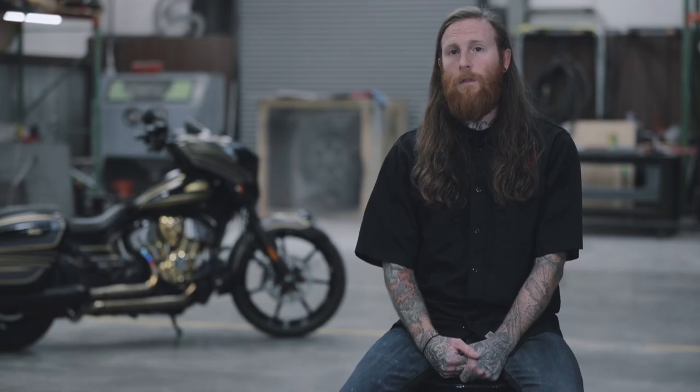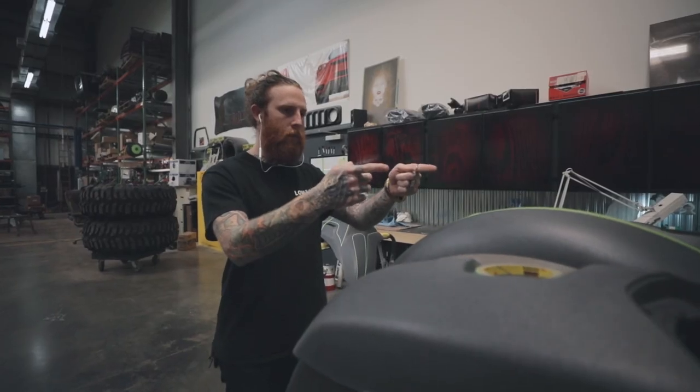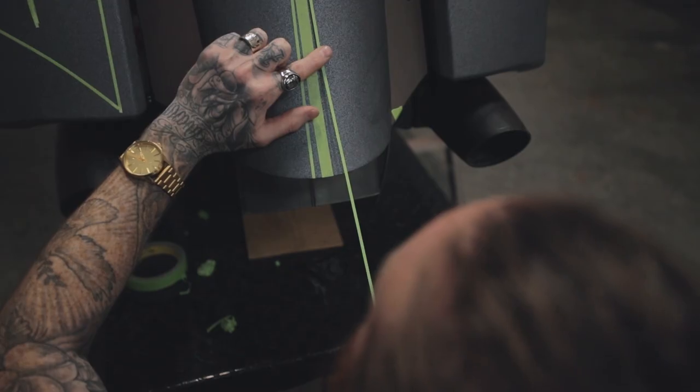That was one of the things that really appealed to me — the design of this new model. It had a lot of flow to it, and I wanted to enhance that and essentially make the bike look like it's moving, just sitting still.